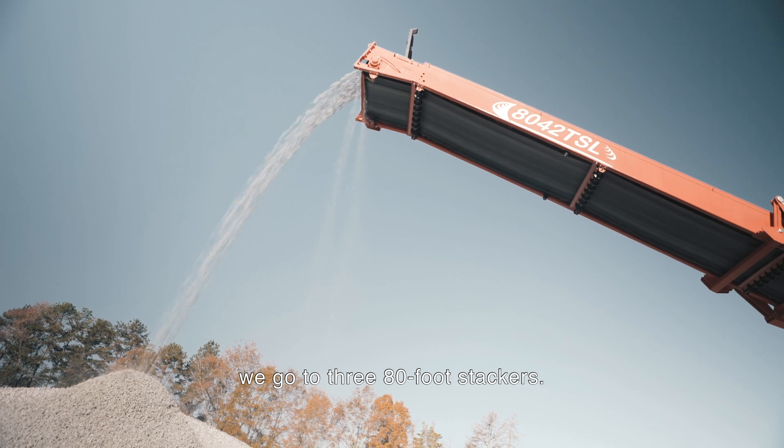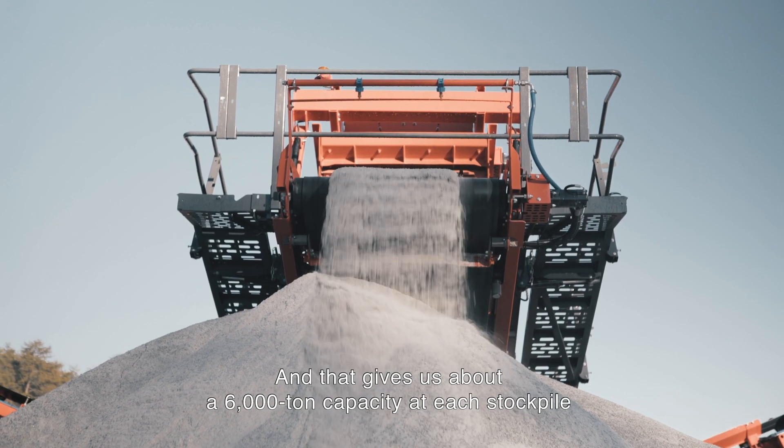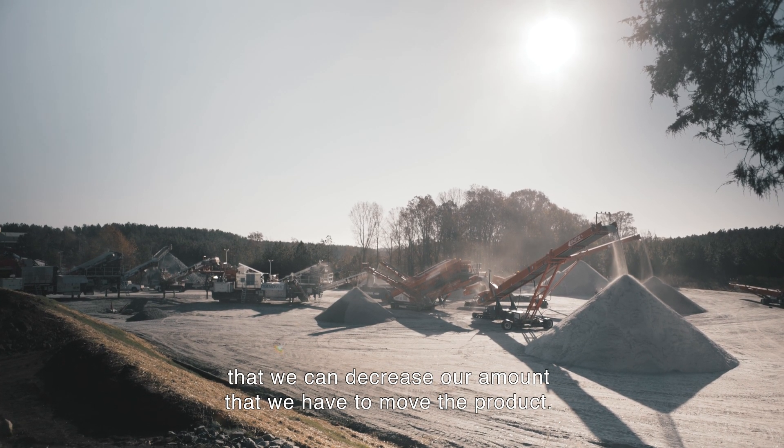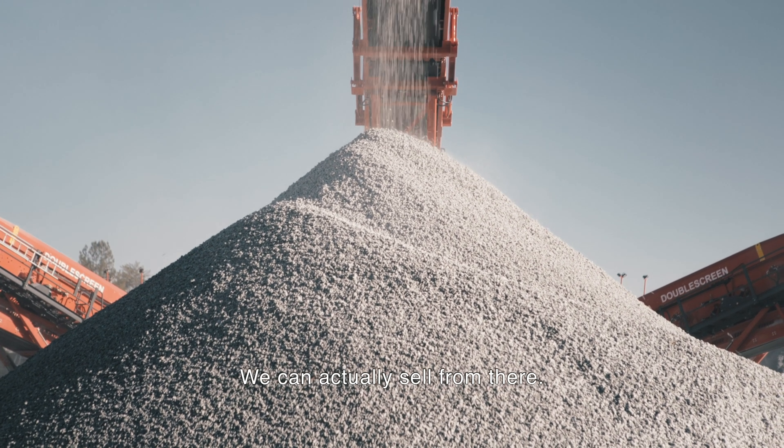After it leaves the QA441Es, we go to three 80-foot stackers, and that gives us about a 6,000-ton capacity at each stockpile. That decreases the amount we have to move the product — we can actually sell directly from there.